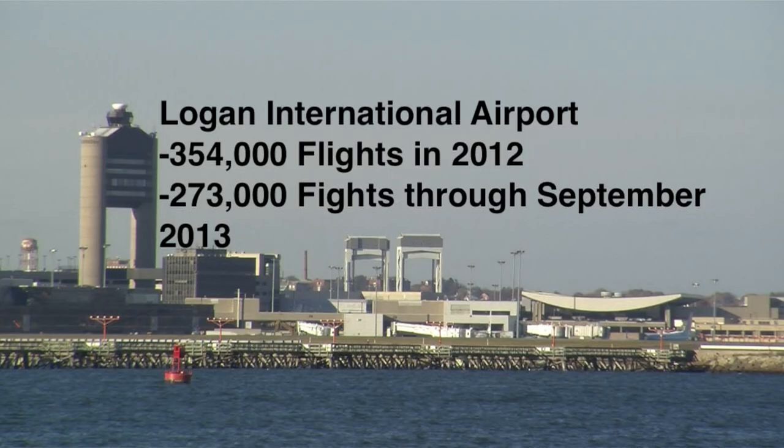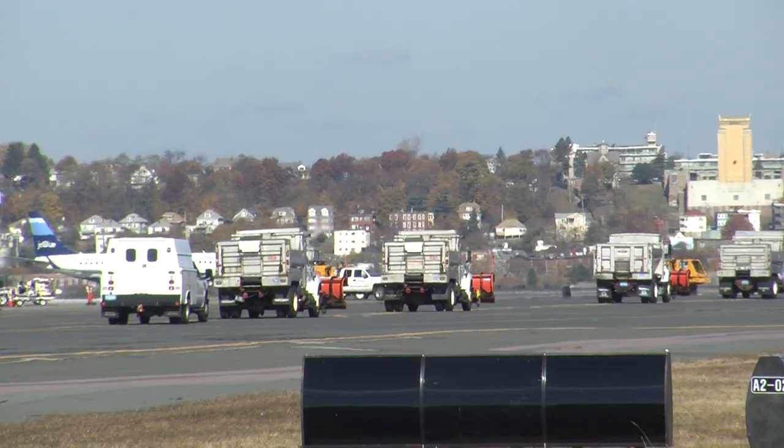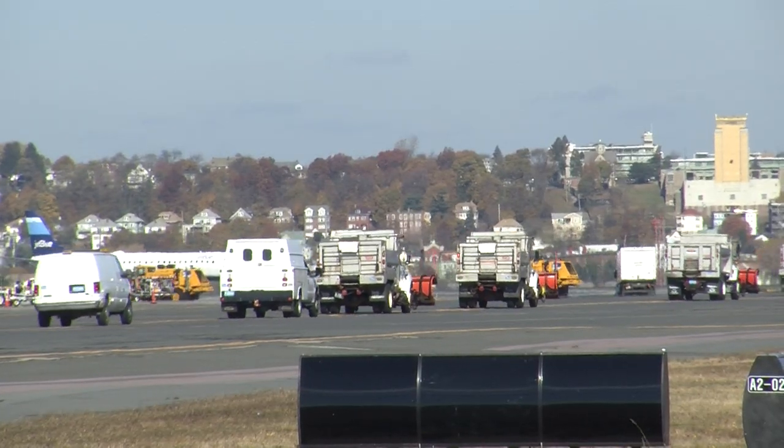Logan International Airport, which is located directly across the water here behind me, had approximately 354,000 flights last year, according to the monthly airport traffic summary from January through December 2012. This year through September, Logan has already seen 273,000 flights travel through the airport, and as winter is quickly approaching, it's the job of Edward Farini, the director of aviation at Logan, and the crew that works under him to keep the runway safe and clear.